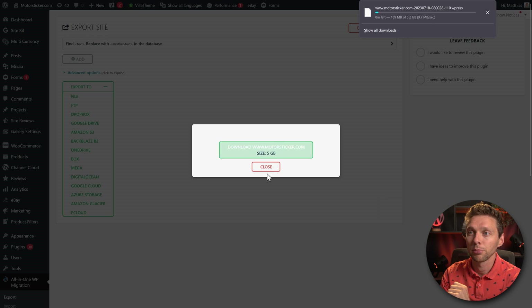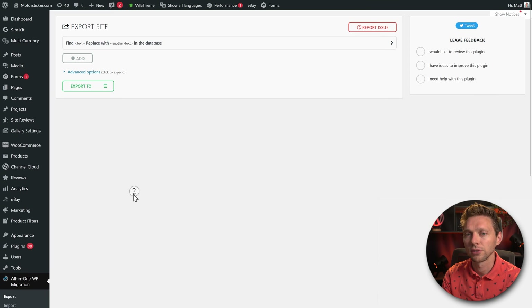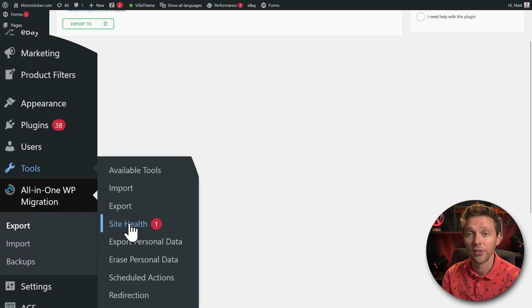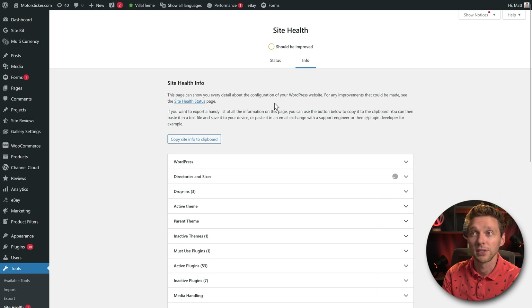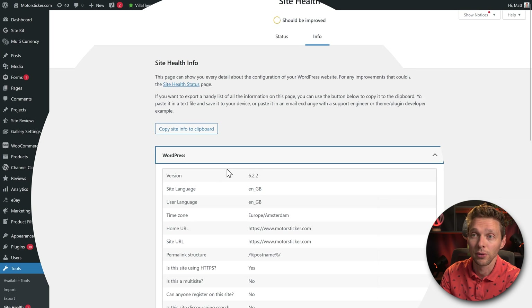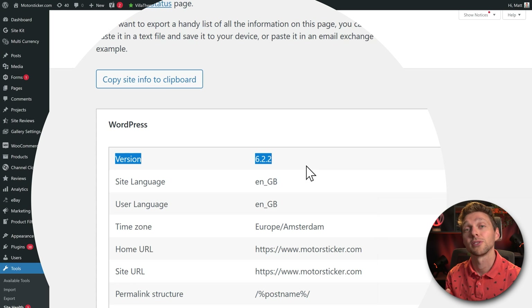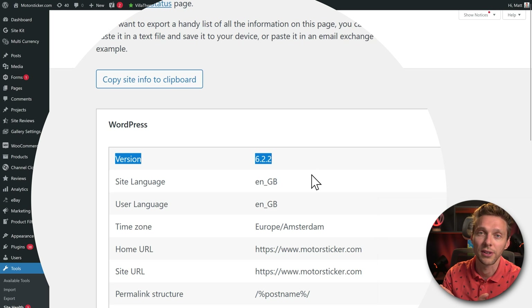While this is downloading, press Close, then go to Tools and Site Health. Click on it and it will load all kinds of results. Go to Info, then WordPress, and expand it. You need to check the WordPress version — in this case version 6.2.2.